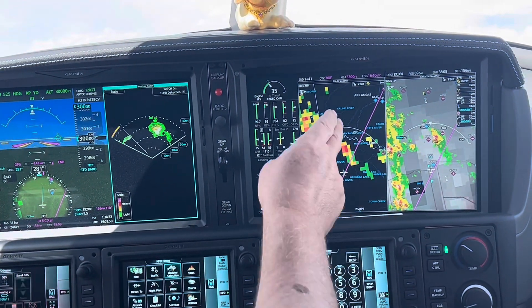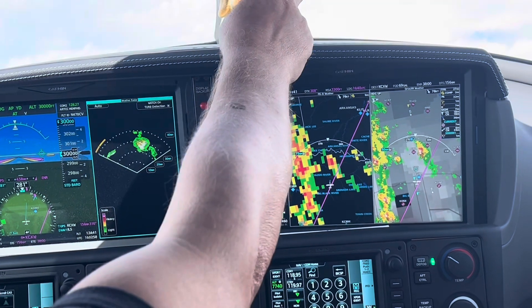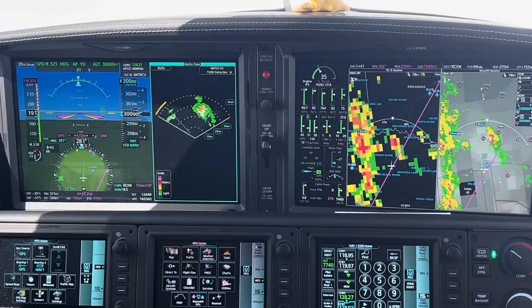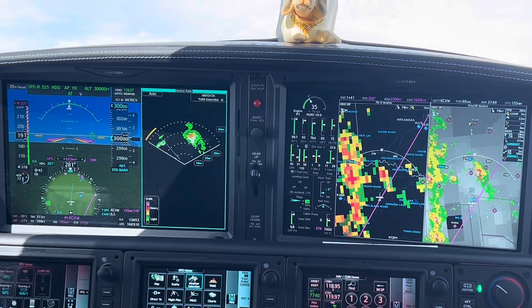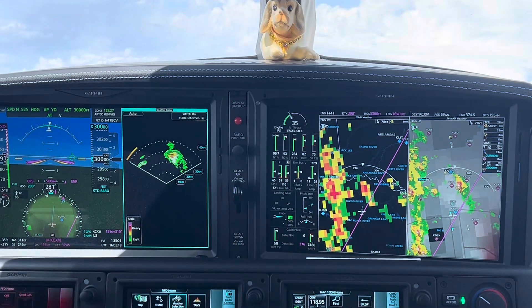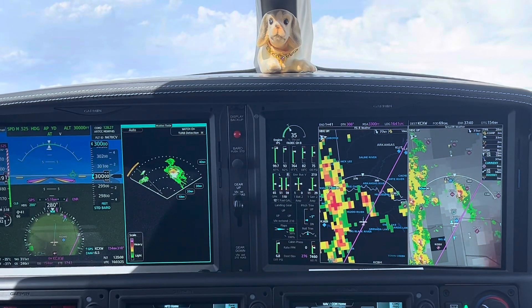Sirius XM radio, the ADS-B, the radar — radar is the most accurate, and you can actually see a pretty nasty thunderstorm there. But it also showed us that we have a very big gap that we could take, which the Sirius XM didn't show us — actually it's quite good. So we're taking this gap, and once we pass that we're clear to our destination, which is Conway.